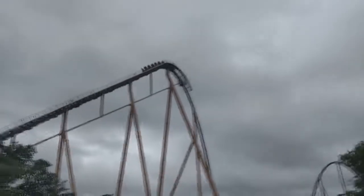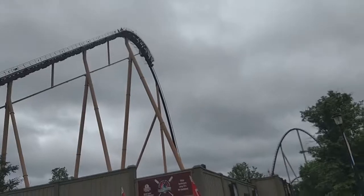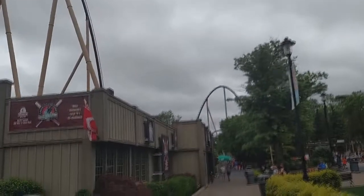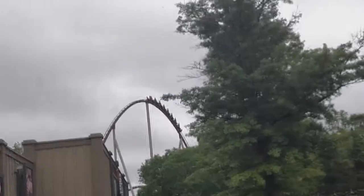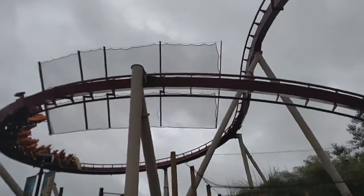If you think it's only going to be in the back, it's not, because I rode it in the front right after that and it was just as equally bad. I was planning on having Diamondback above Mystic Timbers, and it's just not. When I was saying it's less smooth than Mystic Timbers, that's sort of a joke, sort of not, because it's very rough.